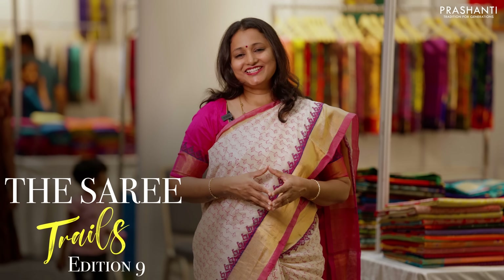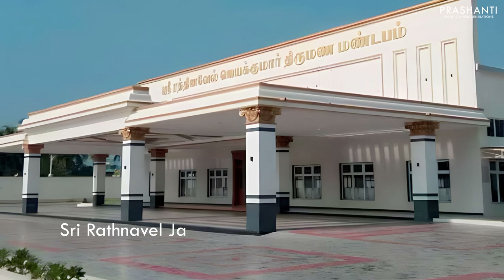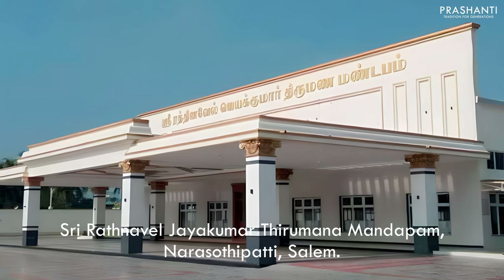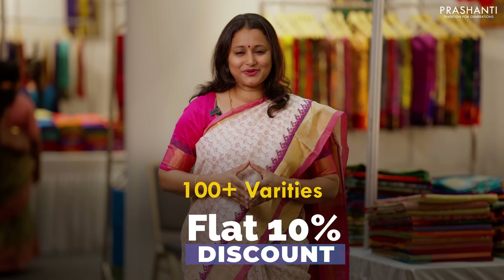Saree Trails Edition 9 is going to happen at Salem on August 11th, 12th and 13th at Sri Ratnavel Jai Kumar Tirumannamandabhum. 100 plus varieties and flat 10% discount. We just can't wait to see you all.